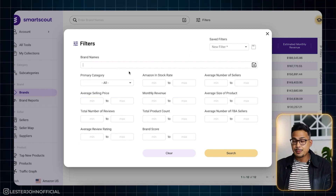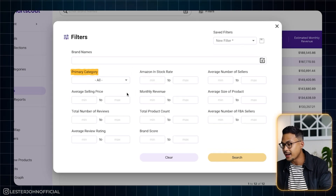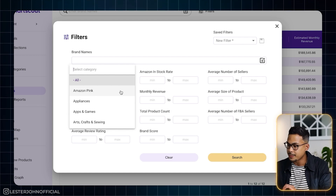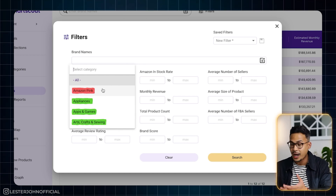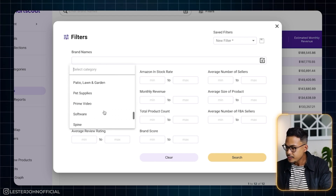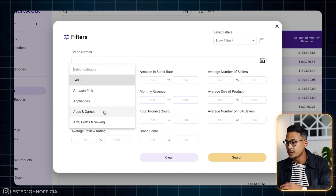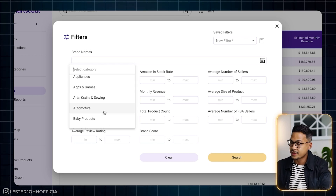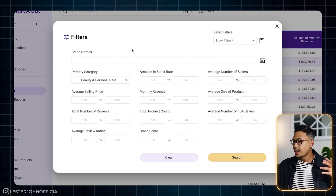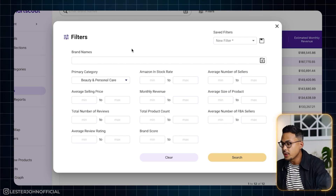As beginners, we don't know where to start. So I'd suggest going to Primary Category. An easy thing to avoid immediately as a beginner is don't sell where Amazon is already selling — like Amazon Pink, Alexa, and stuff like that. Other categories are what we're going to filter. For the sake of example, let's go with Beauty and Personal Care — that's one of the biggest categories that sells a lot on Amazon.